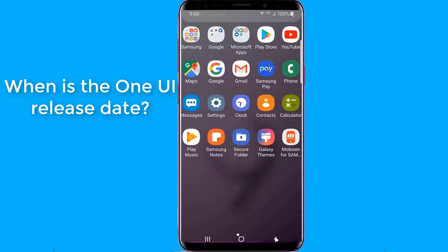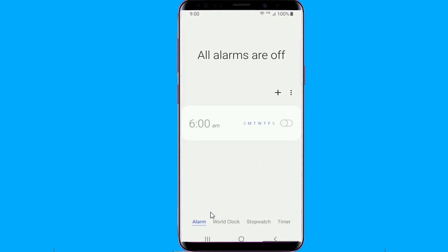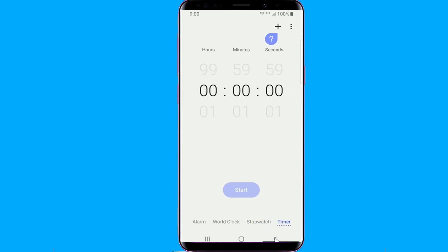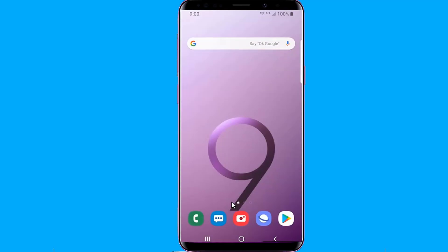When is the One UI release date? Samsung began updating the Galaxy S9 and S9 Plus to stable Android Pie on Christmas Eve last year, and the Note 9 in early January 2019. As of today, those using the Galaxy Note 8, Galaxy S8 and S8 Plus can now join the One UI beta program in the UK, India, and the US, the latter market being the latest to join.